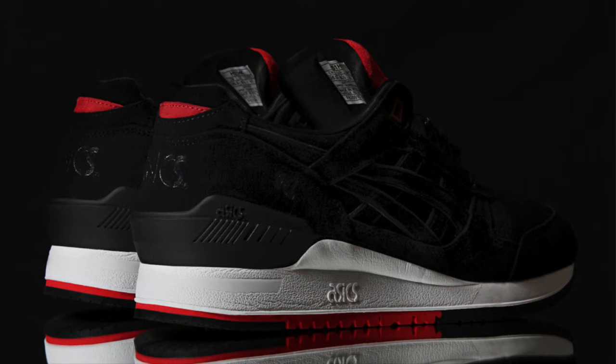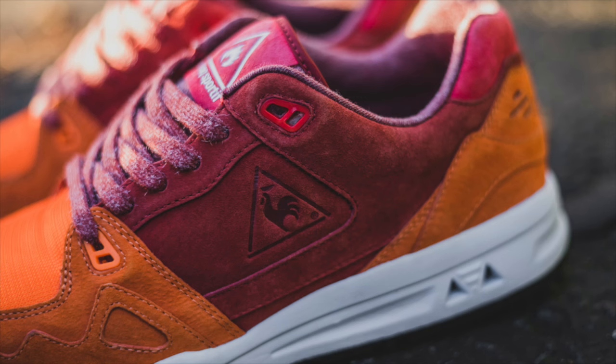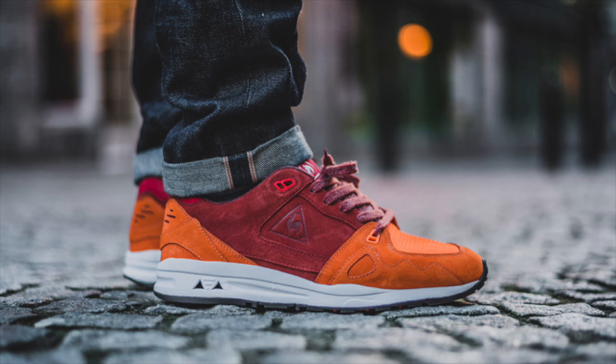Scottish boutique Hanon is back with a collaboration with Le Coq Sportif on the R1000 silhouette, sporting a fall colorway in orange and brick red. With custom branding on the tongue, heel, and insoles, this Le Coq Sportif collab is available exclusively from Hanon and HannonShop.com today for a retail price of £100.